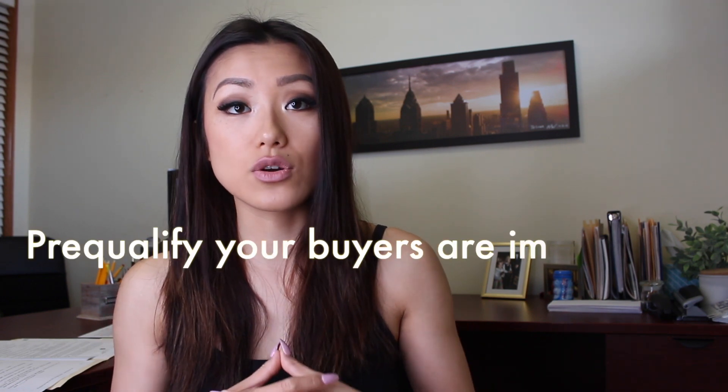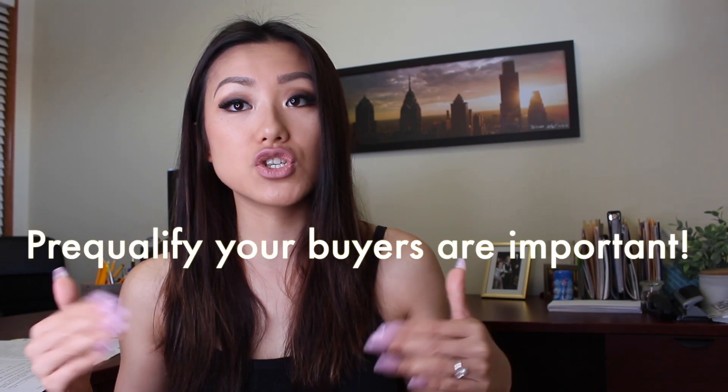I find that working with buyers, the most important thing is to definitely make sure your buyers are qualified and that they have the funds to pay for the property. Here are the five questions I've listed for you to pre-qualify your buyers.